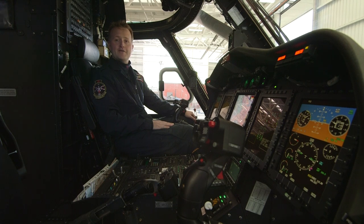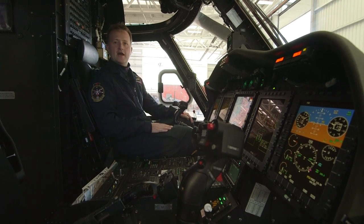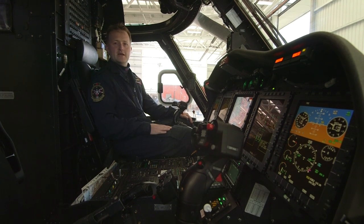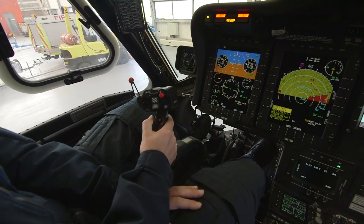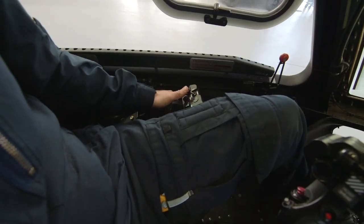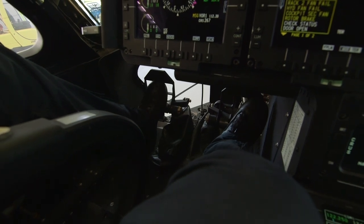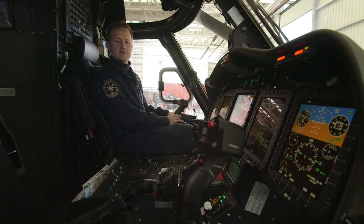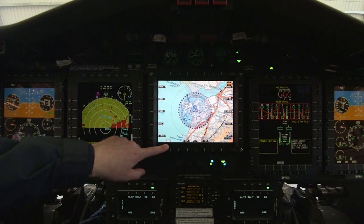This is the cockpit of the helicopter. There are two pilots — one sits on each side. These are the controls to fly the helicopter: this one moves the helicopter forwards and backwards, this one moves it up and down, and there are two pedals on the floor to keep the helicopter straight. We've got two engines controlled on these screens, and a map in the middle to see where we're going.